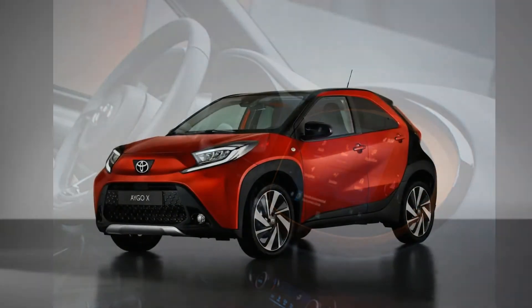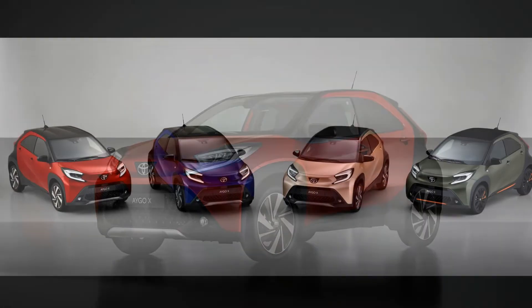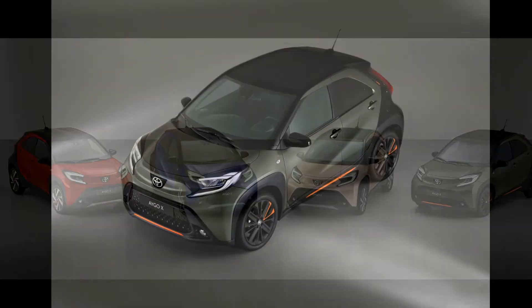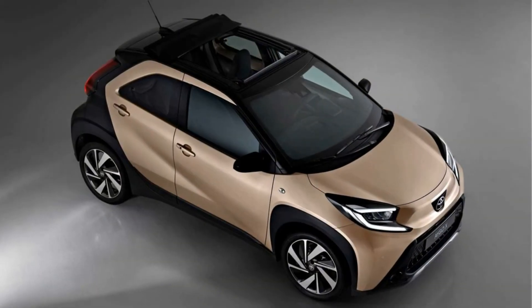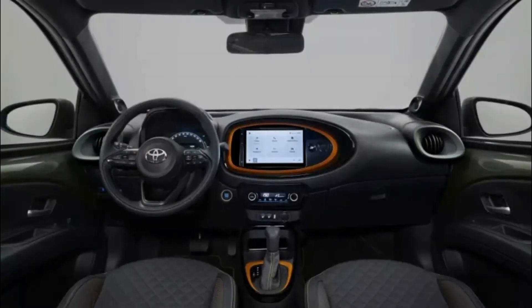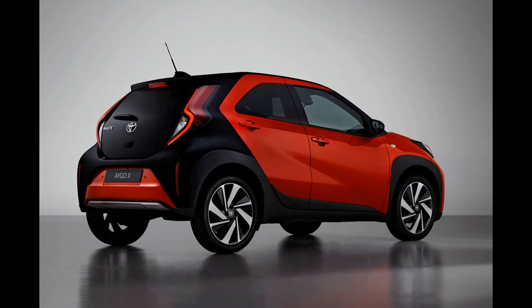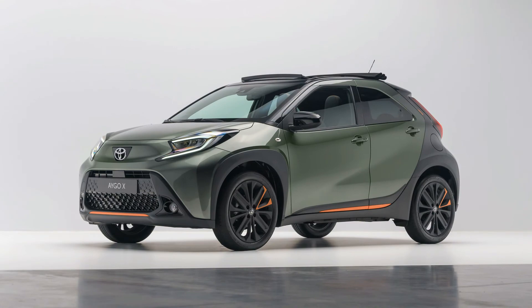Toyota Ego-X gets a large front grille, fog lamps, and headlights along with LED daytime running lights. The indicators are two bars of light surrounded by a subtle bright light. The Ego-X also features a wedge-shaped roof profile for a sportier look, and sits on a set of 18-inch wheels which enhance its sporty character.